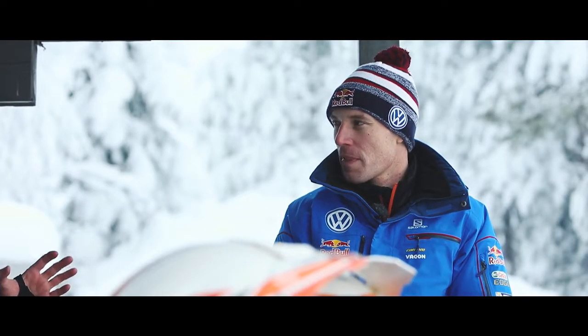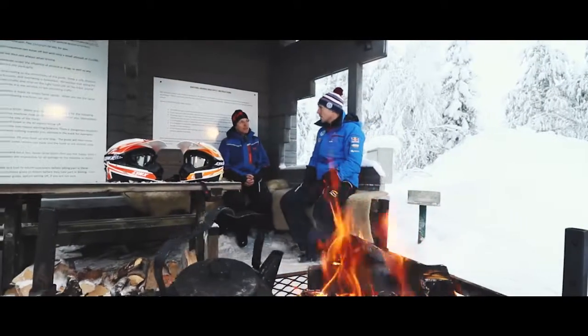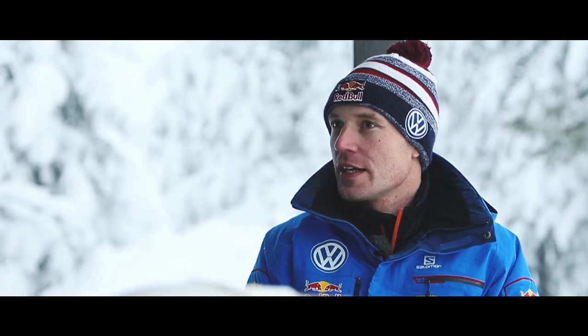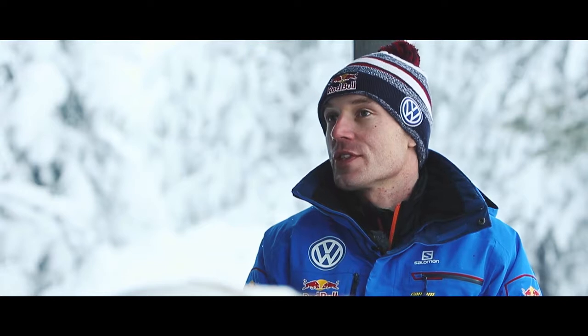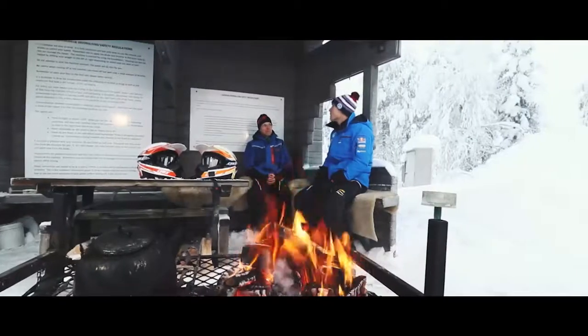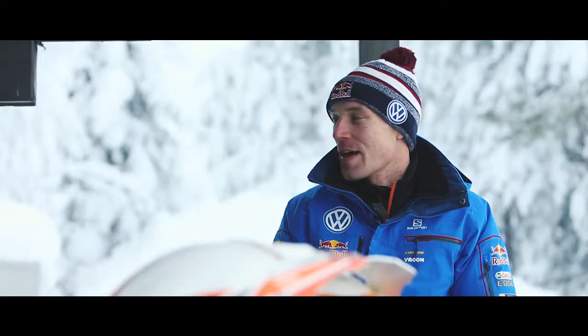Thank you very much. Have you ever driven one of these Canem Mavericks before? I have been driving a couple of times with the Maverick DS1000CC, but without turbo. So today it's the first time when we're going to drive the turbo version. That sounds good. So let's go in the snow and let's have some fun. Absolutely.